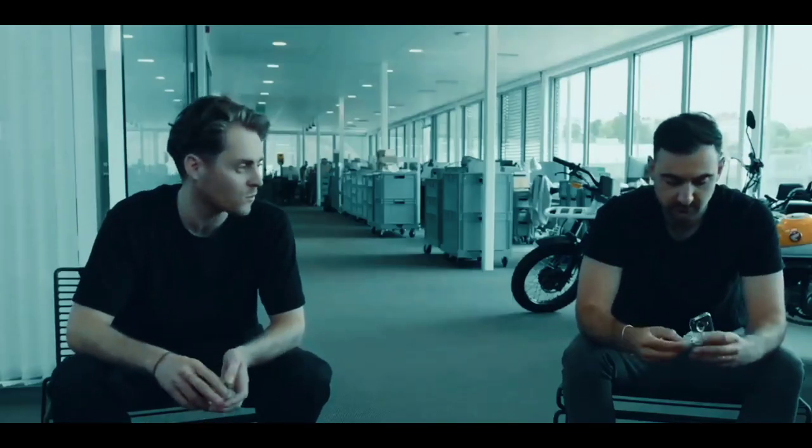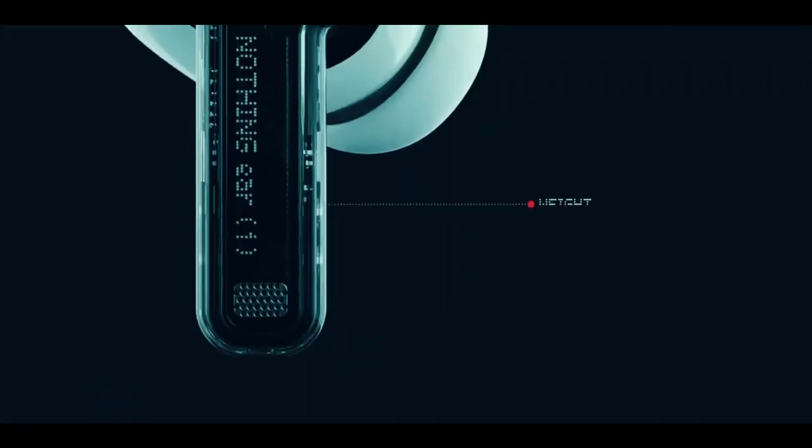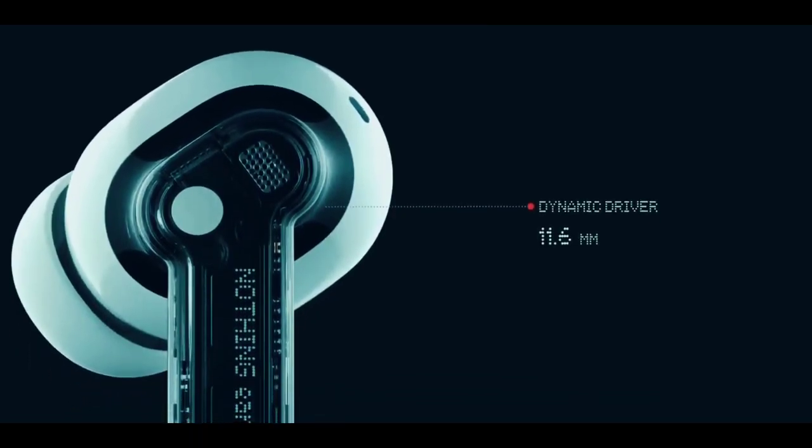Another super important guidepost for the design was the weight. We wanted Ear One to be as light as possible — we ended up at something close to four and a half grams. We opted for an 11.6 millimeter dynamic driver, which delivers rich bass, mid, and treble performance, all expertly tuned by our friends at T&H Engineering.